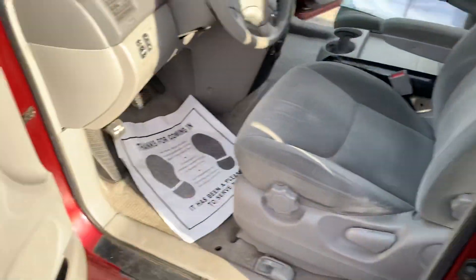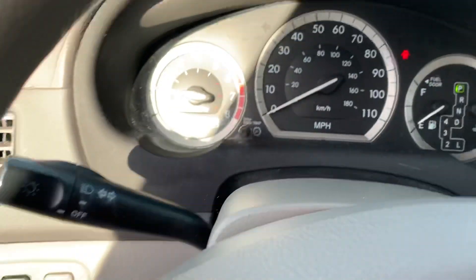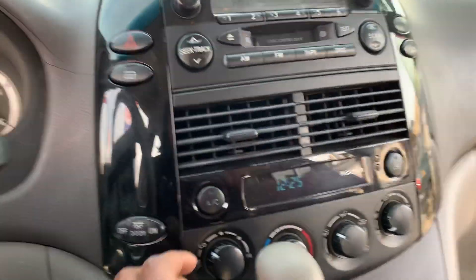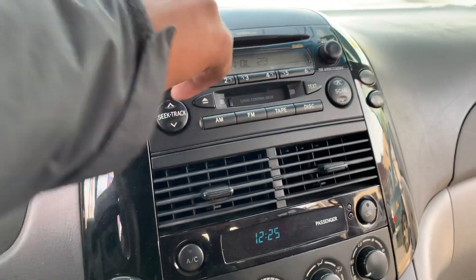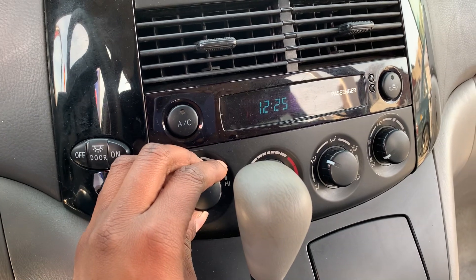Coming around to the other side, we have power windows, power locks, and power mirrors. The vehicle has 110,000 miles on it. The radio is working just fine, we have heat working, and we have the air working.